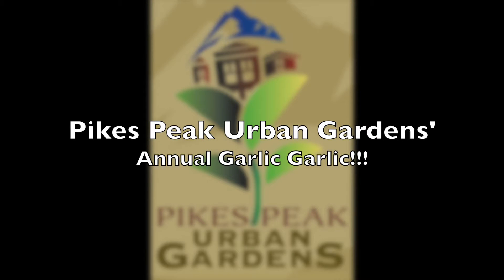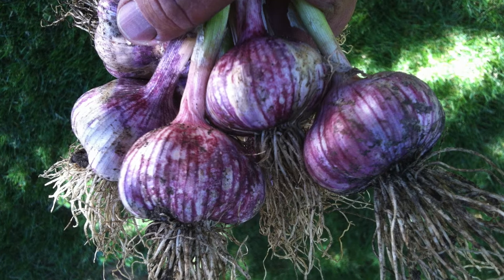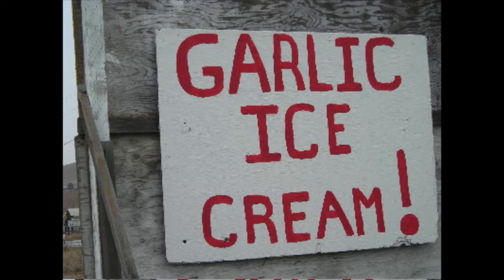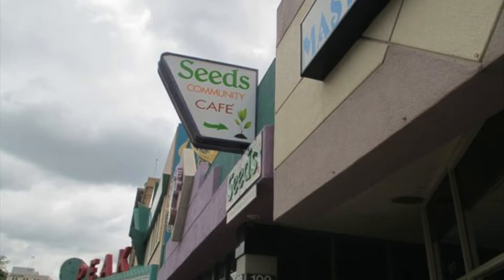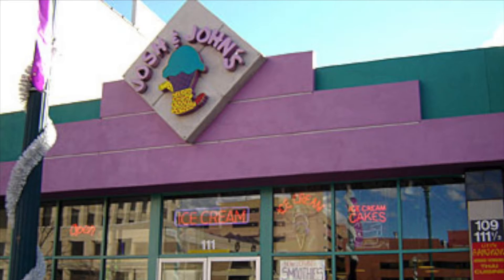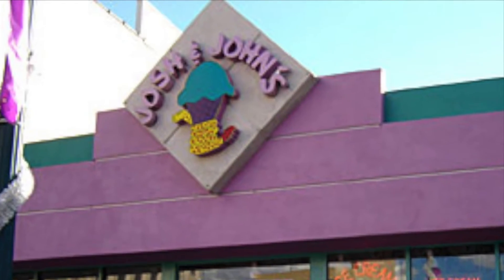Each year Pikes Peak Urban Gardens holds their annual garlic event. This year we called it Garlic Garlic. We were featuring some ice cream made by Lynn Harwell from Seeds Community Cafe and Josh and John's Ice Cream Shop. Now let's see what the people thought of the ice cream.